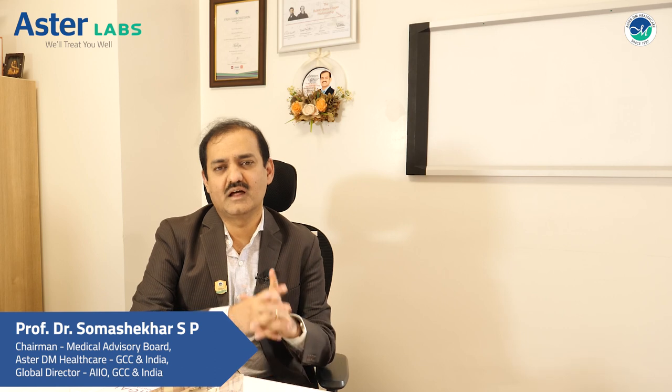Hi, my name is Professor Dr. Someshikhar SP. I am the global chairman of the Medical Advisory Board of AsterDM Healthcare and also a global director.